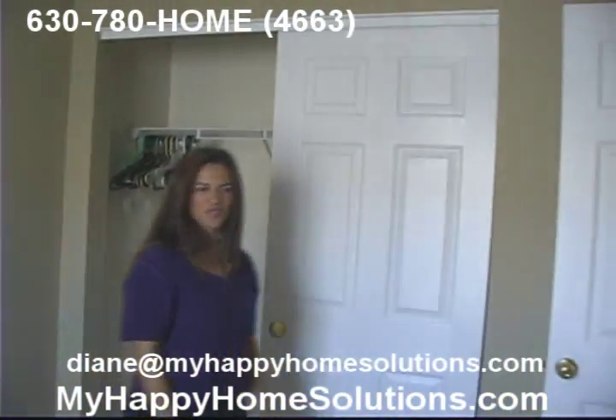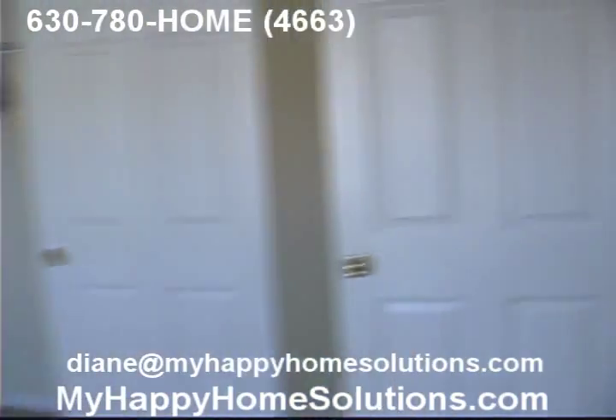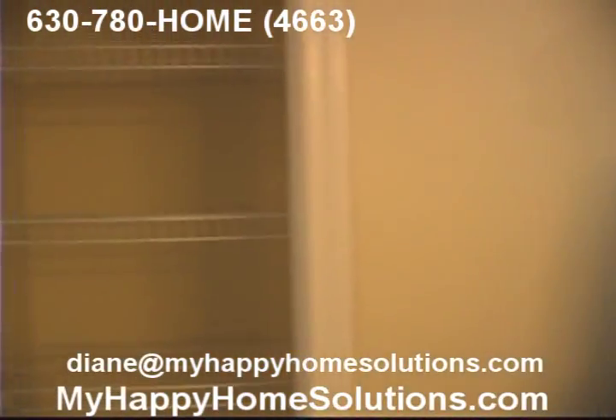I like the color in this room. Then in the hallway, you've got a linen closet. And the master bedroom.